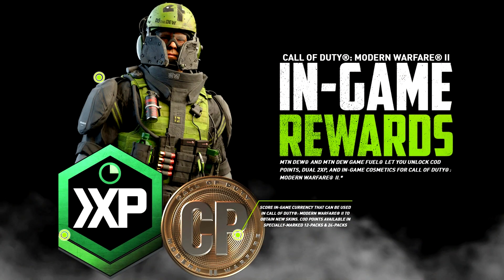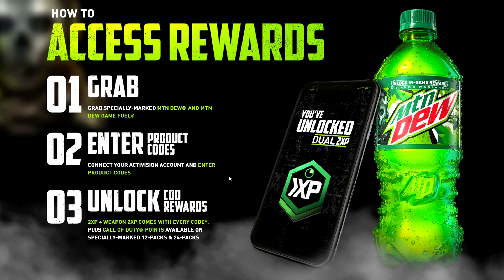The promotion gives you a maximum of 40 hours of dual XP — both player XP and weapon XP — and a maximum of 1200 COD points, which is just about enough to buy the battle pass but not enough to buy anything worthwhile in the shop. It's just not worth buying this much Mountain Dew purely for COD points.